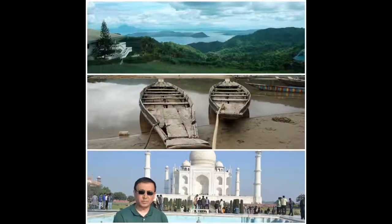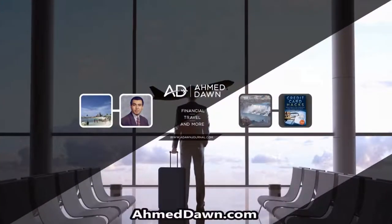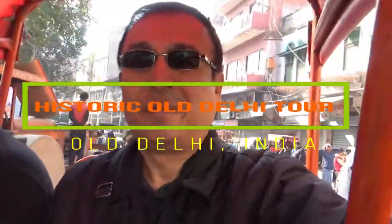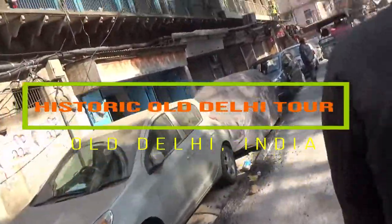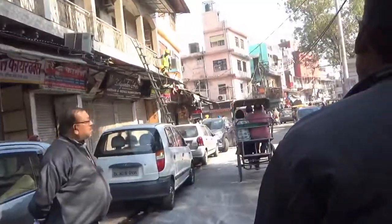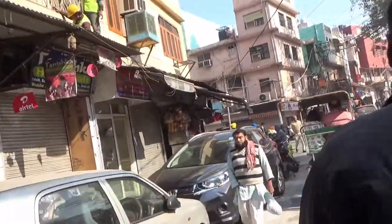Hello everyone, this is Amit Dan of amitdan.com. If you like what you see, please give it a thumbs up and consider subscribing. Today is my day two in India and I'll be showing you some parts of historic Old Delhi. I'll mainly walk and take rickshaw, and I'll explain some of the parts and show you some of the highlights of this historic grand city.